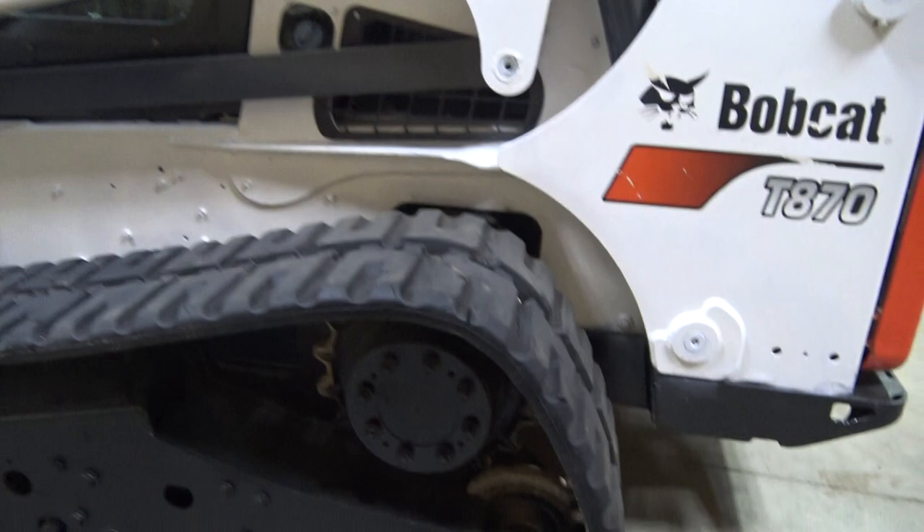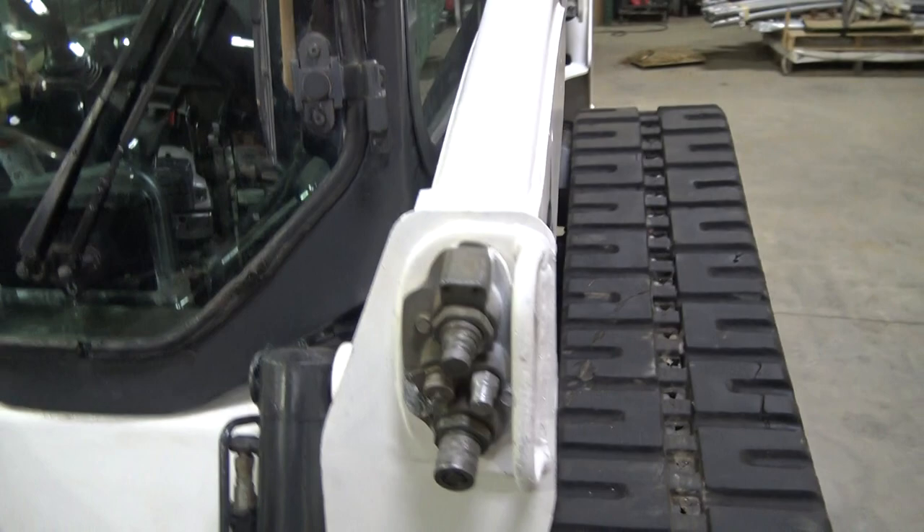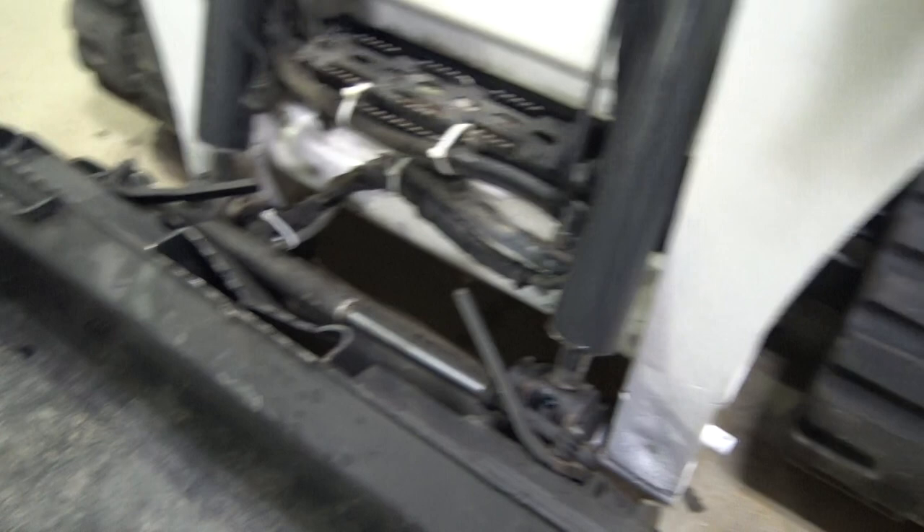Over on the left side here is your hookup for all the Bobcat attachments — quick-change couplers there. We have a bunch of attachments. If you're interested in anything, give me a call and I'll tell you about what we've got. We've got about every attachment known to man for a Bobcat. And this is the front windshield — it's clean. There are no wiper marks or cracks or anything in the windshield.